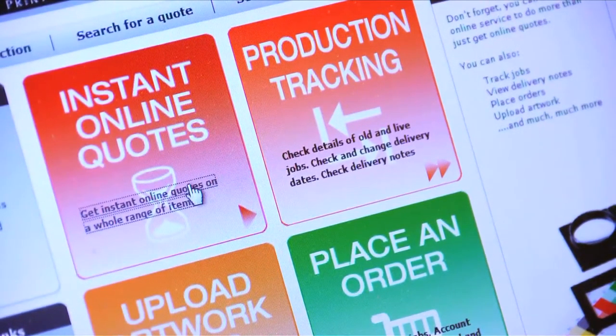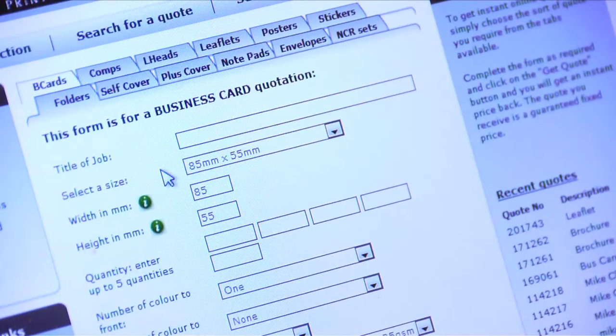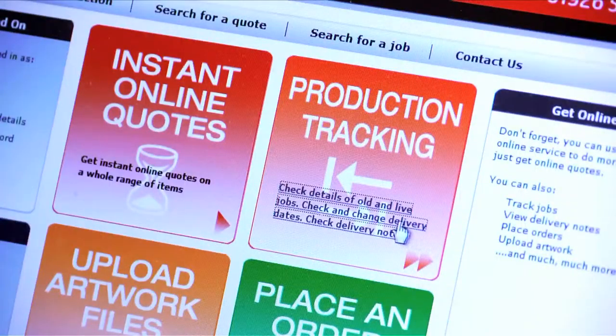Or if you prefer, you can get a quote on our fully interactive and easy to use website and then instantly track and trace jobs as they happen.